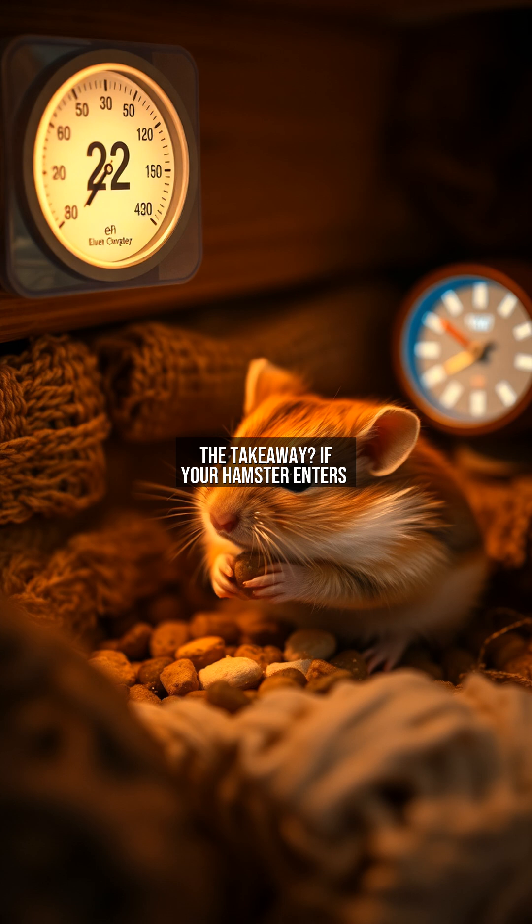If your hamster enters torpor, keep its environment stable — no sudden heat sources. Ideal cages maintain 18 to 24 degrees Celsius year-round. Provide extra bedding for insulation, and never place cages near drafty windows. When in doubt, let the hamster wake naturally; healthy ones recover within two to three hours. By respecting this ancient adaptation, you're not just a pet owner — you're a guardian of one of nature's most precise survival strategies.